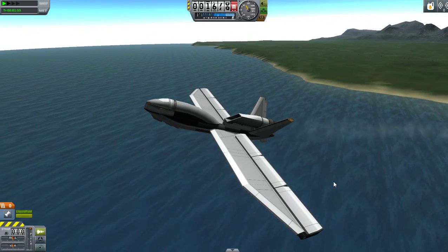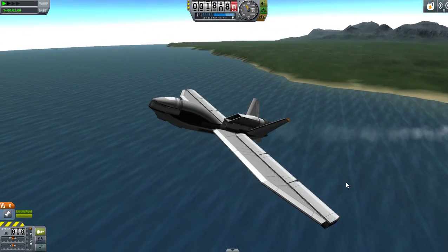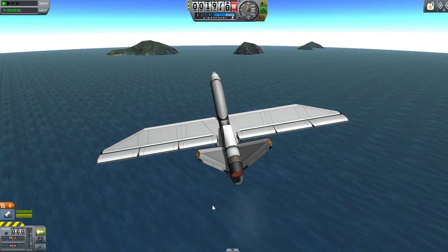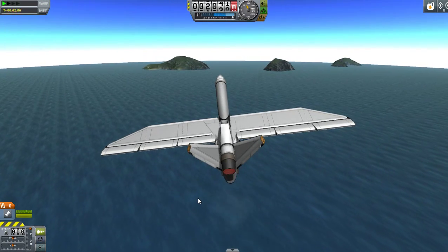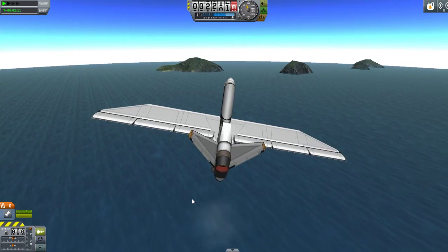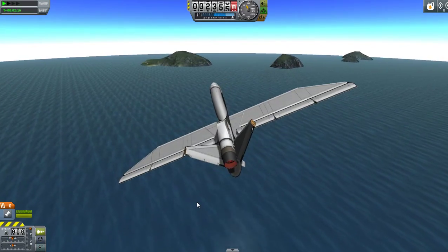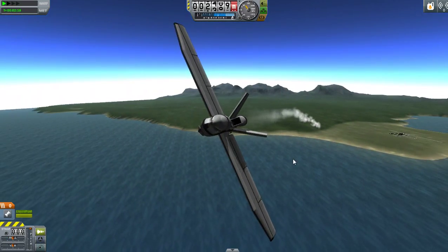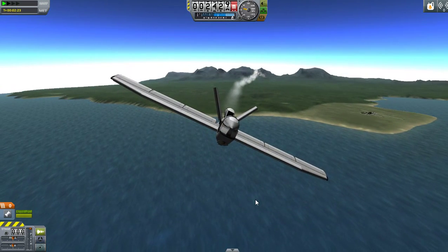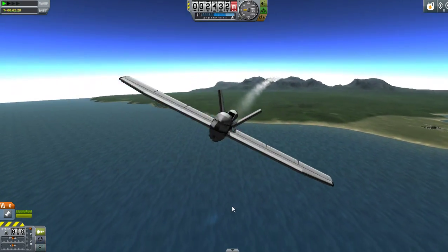The Global Hawk set a record flight from Edwards Air Force Base to the Royal Australian Air Force Base Edinburgh in Australia — a flight of 8,214 miles — and it was the first UAV to fly by itself across the Pacific Ocean. It also holds the endurance record at 60,000 feet altitude over Edwards Air Force Base for 33.1 hours.